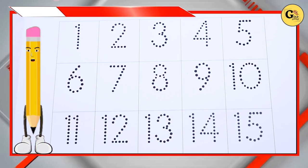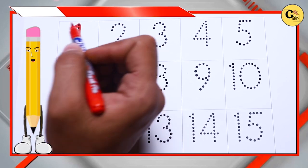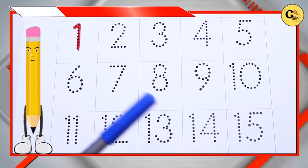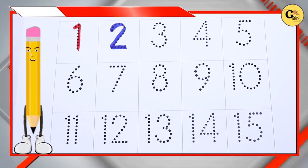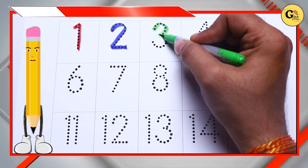Red color number 1, blue color, blue color number 2, green color, green color number 3.